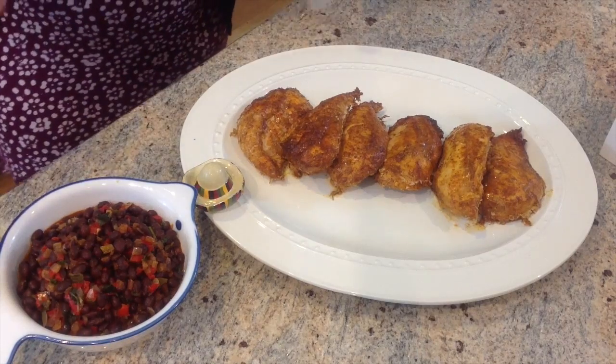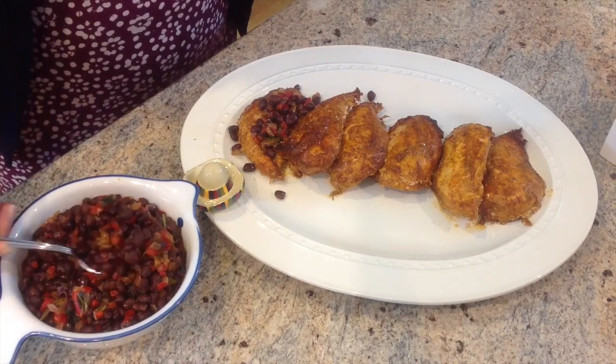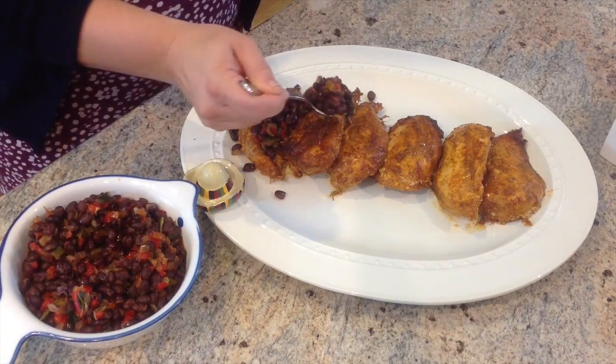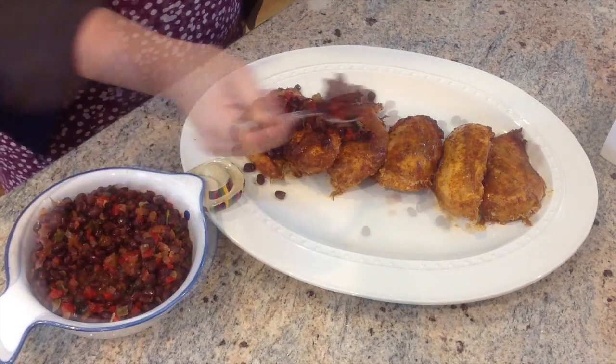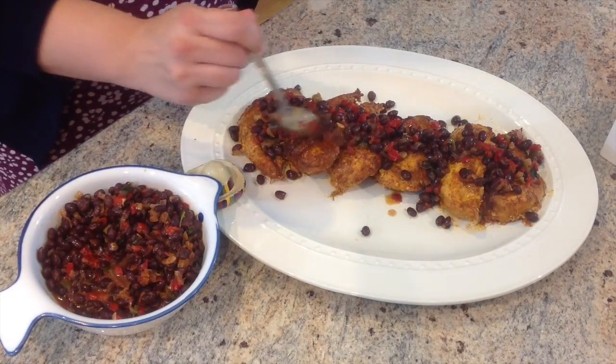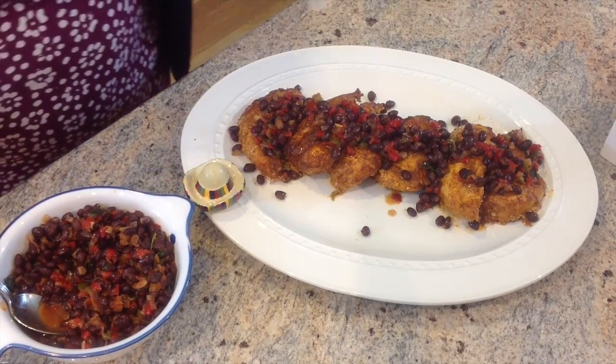The chicken is out of the oven and I'm going to go ahead and spoon my black bean salsa over top. I've got my little sombrero Nora Fleming mini on my serving dish. And there you have it — chili lime chicken with black bean salsa, courtesy of Let's Dish.